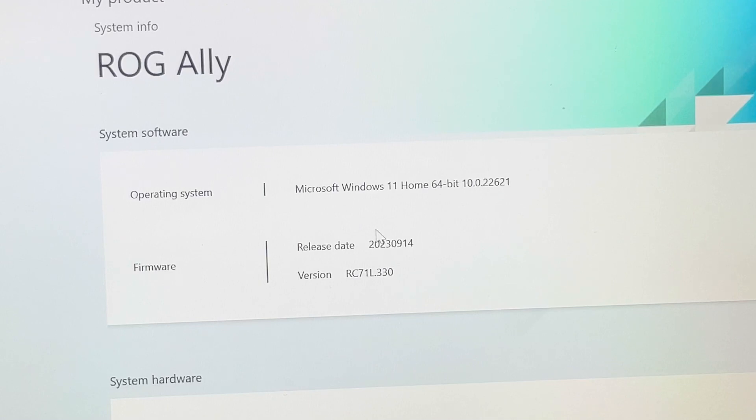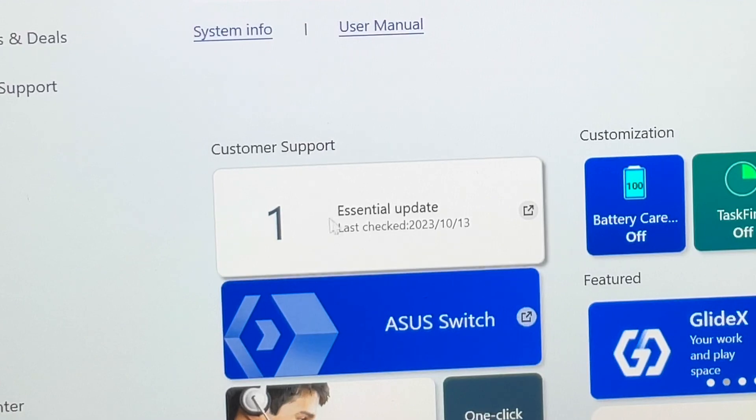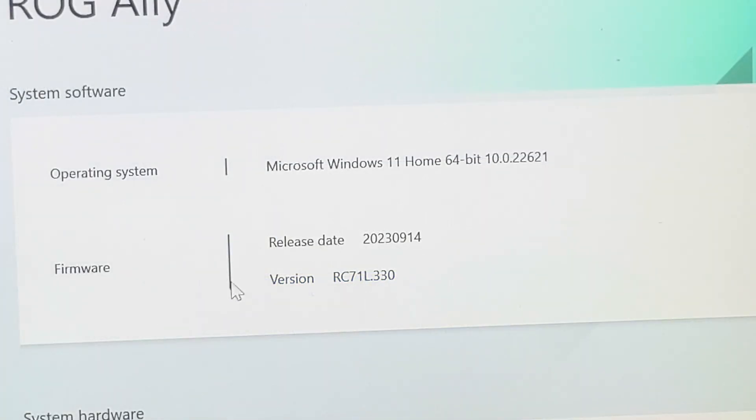For me, it did take a second attempt, so just stick with it, guys. Ignore that first Essential Update message, and double-check that you're on 330 right here.